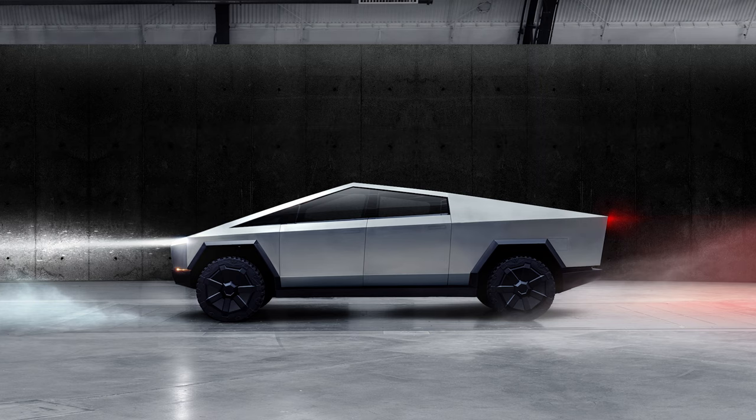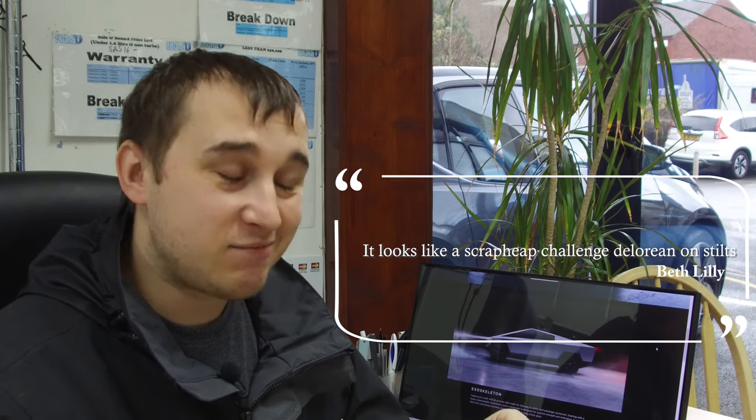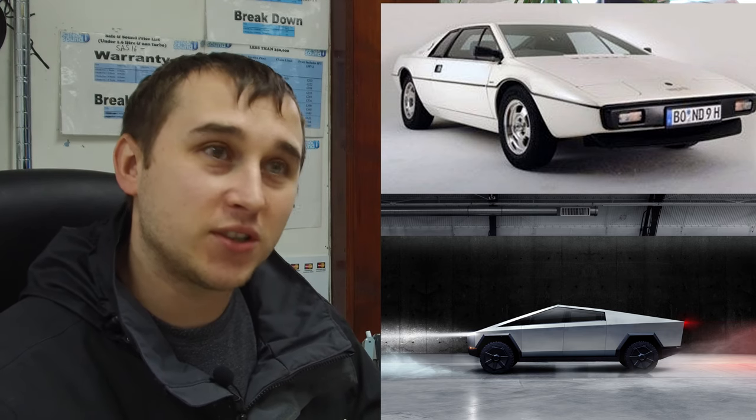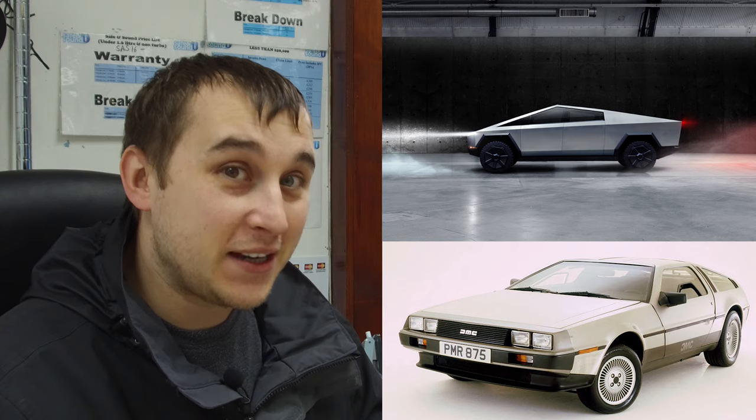Now we've dealt with the odd looks, let's dig into what the vehicle actually does and why it's an important step forward, plus some rumors about the launch — including whether this is really the finished product. From its side profile it looks a bit like a DeLorean, and one of my friends, Beth Lilly, described it as 'a scrap heap challenge DeLorean.' It's very square and boxy. Supposedly Elon got the shape concept from an old James Bond film — I think it was a Lotus. And if you rearrange the letters in DeLorean, it actually spells 'dear Elon' — a nice little anagram there.